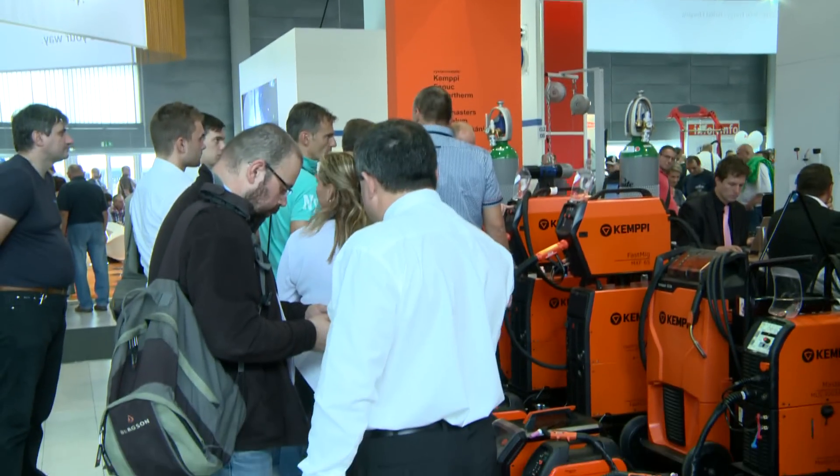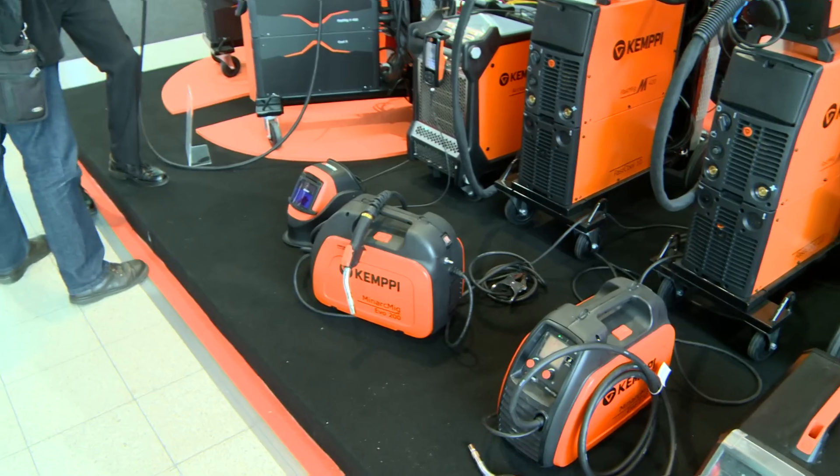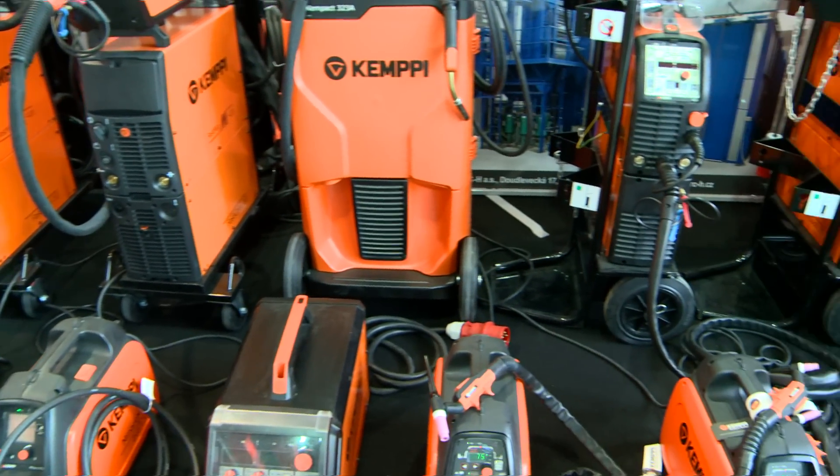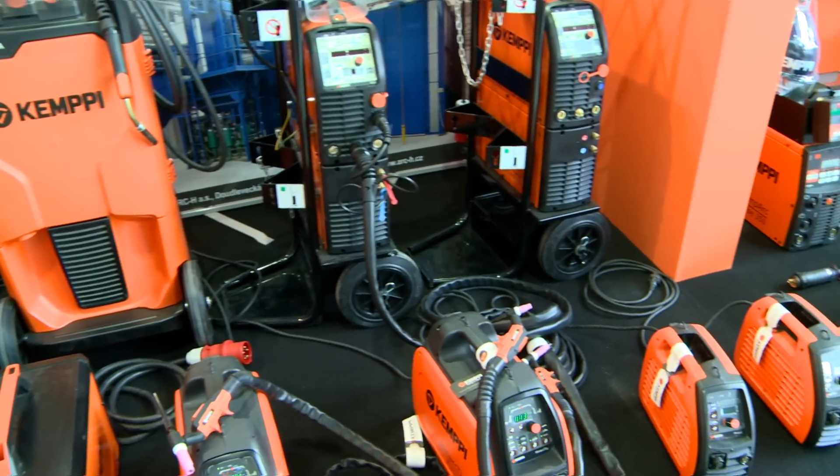Our customers are mostly large Czech companies such as Škoda Pilsen, Škoda Menk Praha, Unix Unichov, Donaldson and many others. We have supplied several tens of thousands of welding machines on the Czech market.